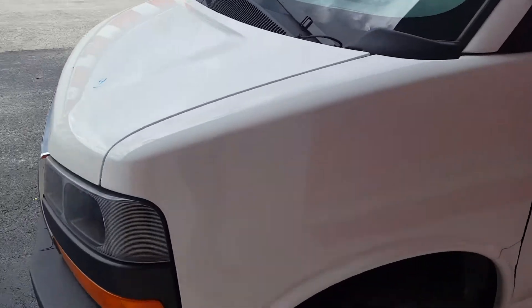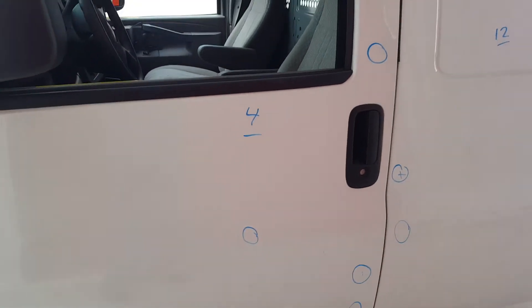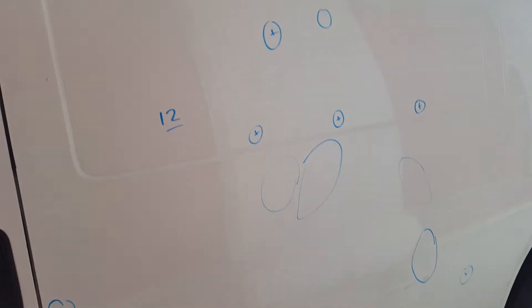On the left fender there is nothing. On the left front door there is a total of 4 dents. On the left rear door there is a total of 12 dents.